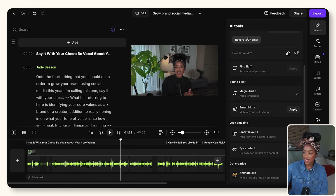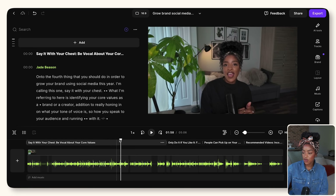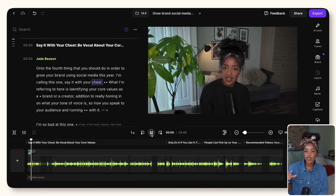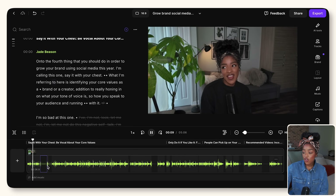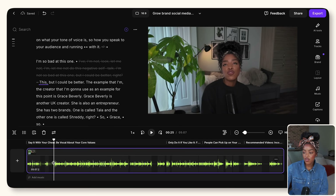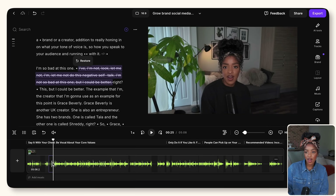Once you've used those settings you should end up with a draft of your video that has been trimmed and cleaned up. Navigate to the start of the video, press play, and watch the whole way through to make sure you're happy with all the edits. If there are still some bits you want to move, you can use the timeline feature to change the different bits you're editing and it will show you what you're cutting out from the transcript.